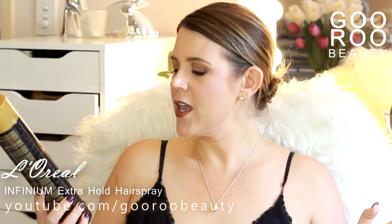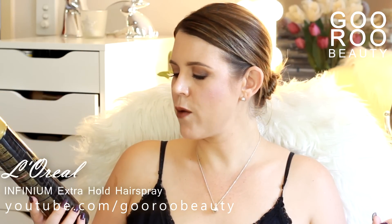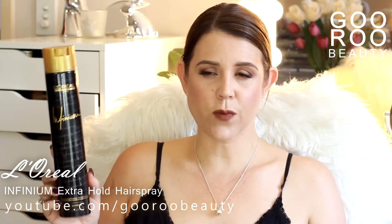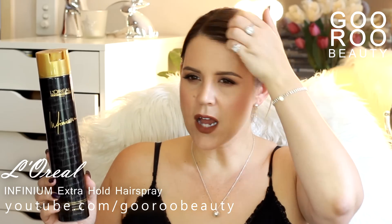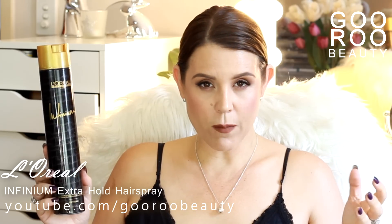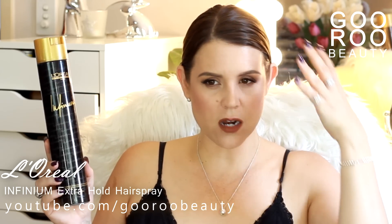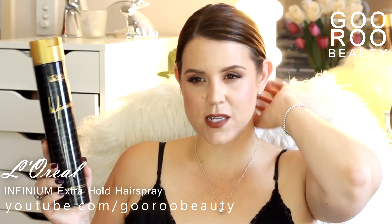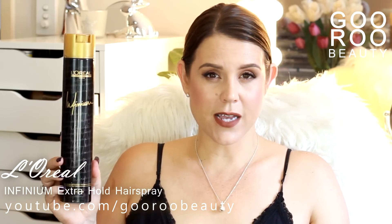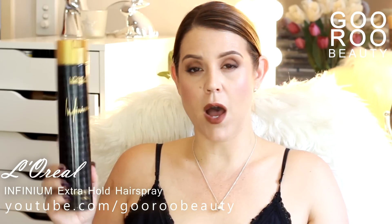I also finished up this hairspray. It's from L'Oreal — their Infinium, the infinitely professional hairspray with extreme hold. I think when I was working with Morris Mead last year, they used this hairspray on me. I really liked the hold, and I felt like when my hair was particularly blonde, it just kind of looked lustrous with this hairspray. I'm not sure if that's what it actually does, but I finished up the bottle. It is a nice hairspray and I definitely would consider buying it again.